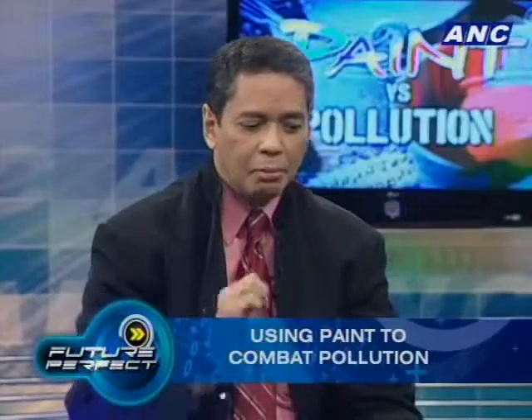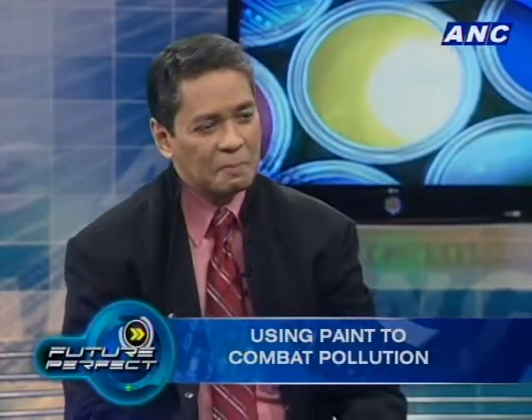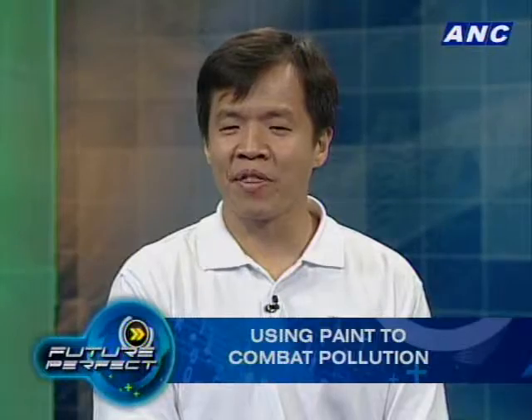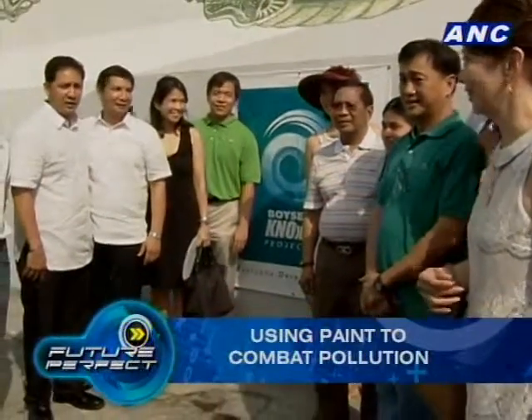Metro Manila is a key concern because if air pollution can be combated by this paint here, then in other cleaner countries it must be even easier. The biggest trial in the world for this technology was done at the Guadalupe MRT station on EDSA — the busiest street in Manila with the most cars and the most pollution. We did a test in 2009 together with the Manila Observatory, the country's leading air quality institute.